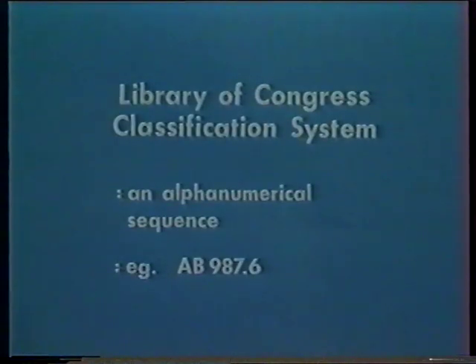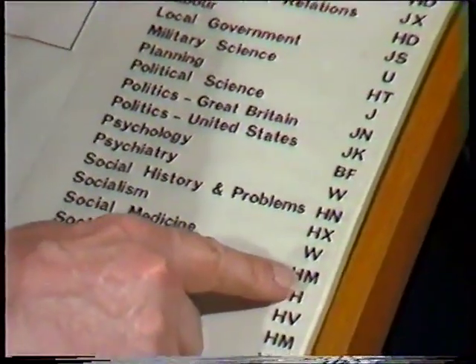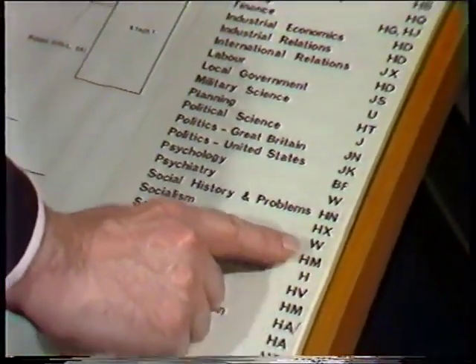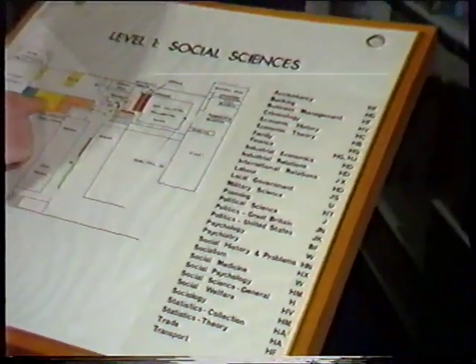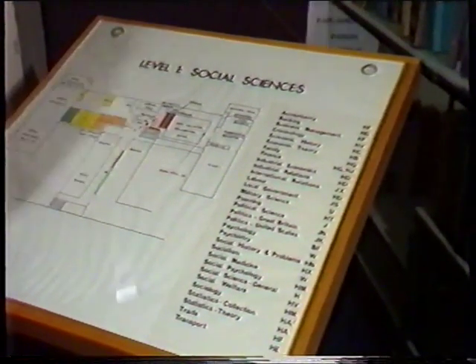Most academic libraries use the Library of Congress classification system. The class mark is alphanumerical — two capital letters and a string of numbers. For example, JS49, TL242, or more complicatedly, HF3510.M2. But in this case, our businessman is looking for HM24. The floor plan lists only the pair of letters as a broad guide to show you where your bookstack is on that floor level.